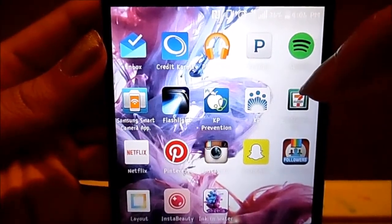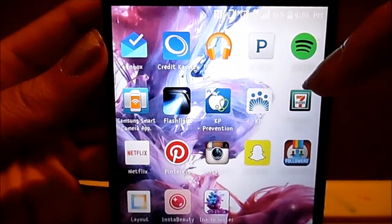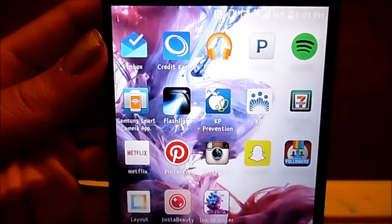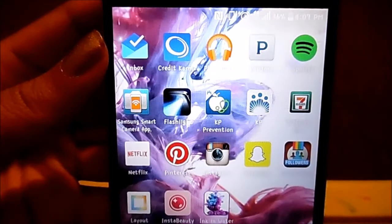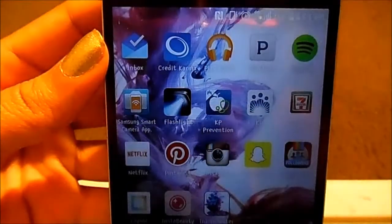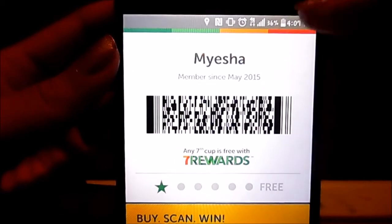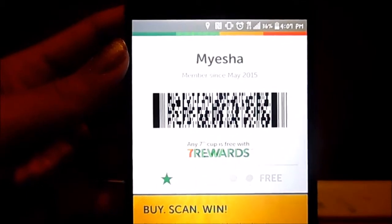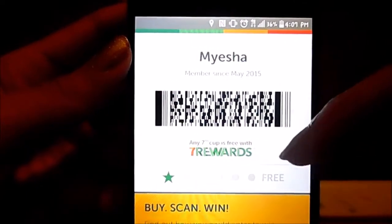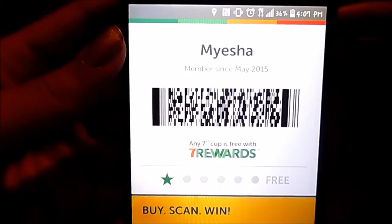Down here is the 7-Eleven app. I use that when I go to 7-Eleven — they have a reward system. Every time you buy a fountain drink, whether it's coffee, soda, slurpee, or anything like that, you get a star. They scan the barcode and you'll get a star. Once you get — I believe it's six stars — your seventh drink is free and you can get any size for free.